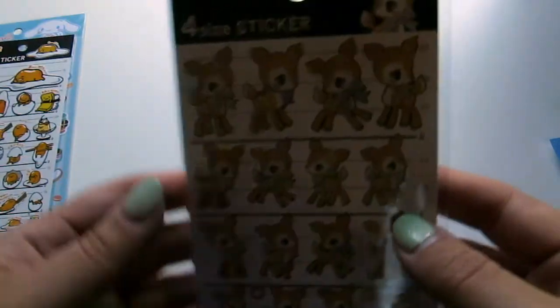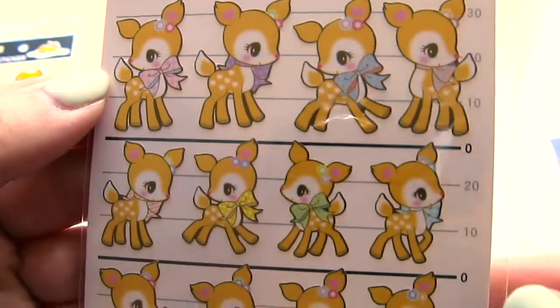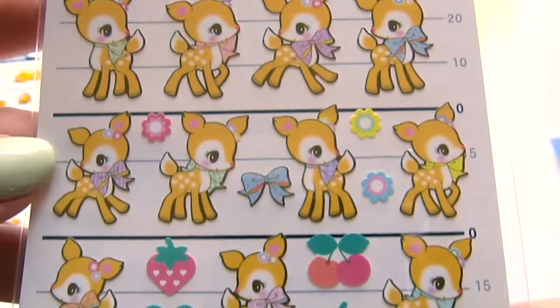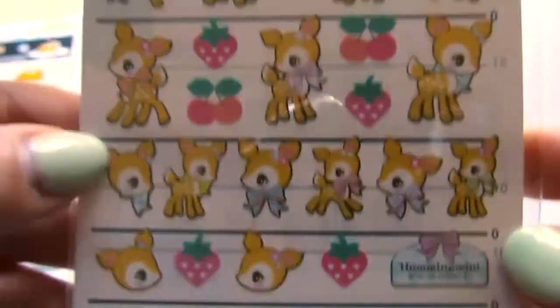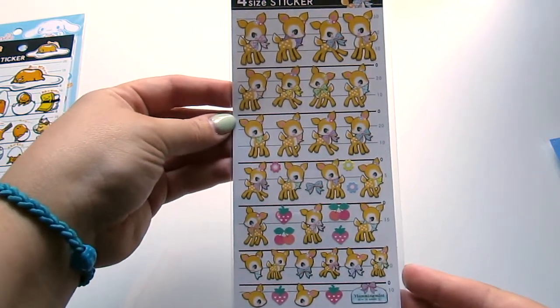And then I'm super obsessed with Humming Mint, because, oh my gosh, cutest deer ever. So I got these really cute Humming Mint stickers. I like these cause they're all different sizes, so it'll be good for all sorts of things.